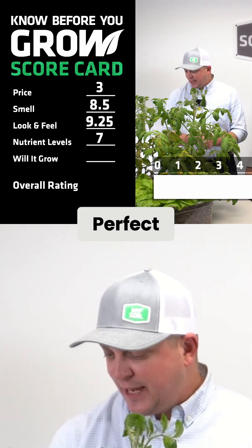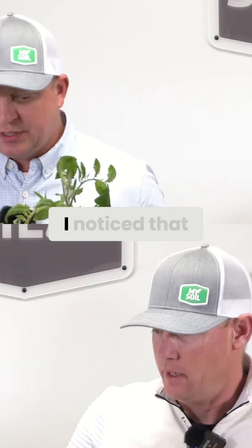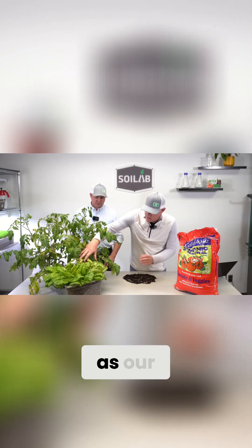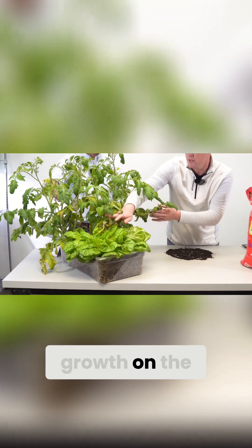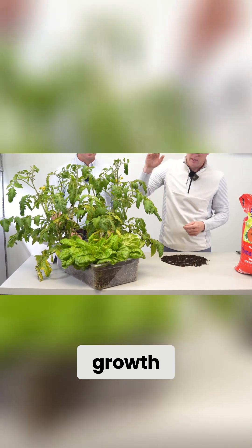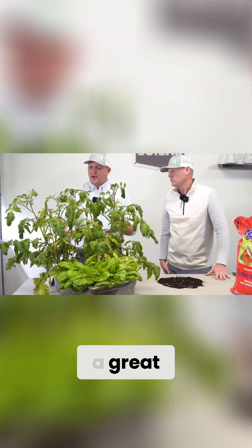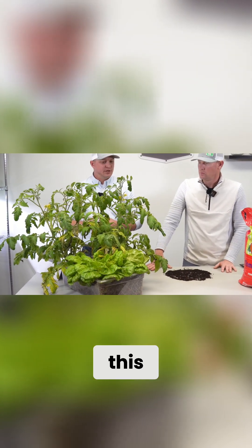Looking at whether this soil will grow a plant — this soil will grow a plant very well. This is a very robust tomato plant, and the lettuce underneath has very nice growth with big full leaves. Growing this alongside five other soils, this one had great bushiness and upright growth — there was no need to stake it even with this much biomass.